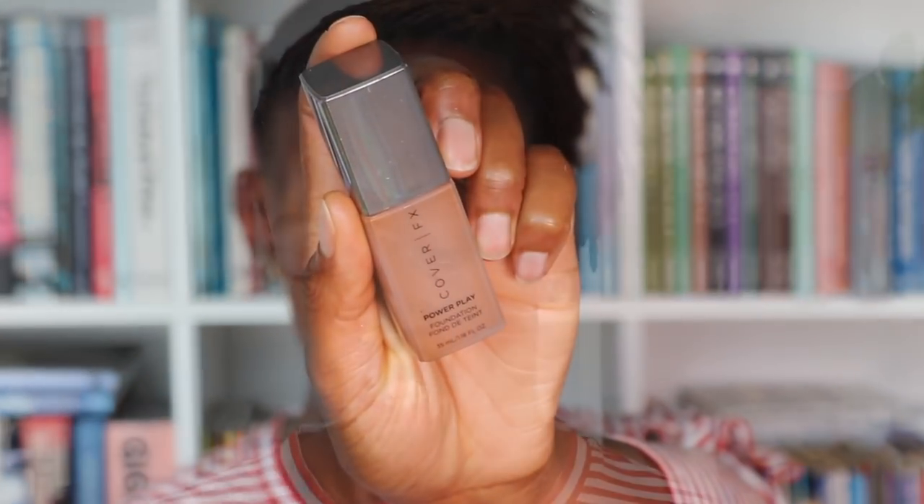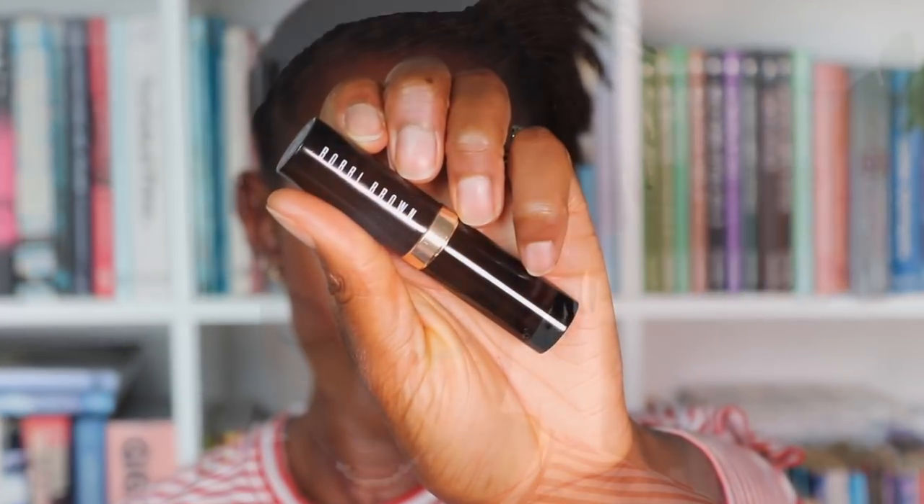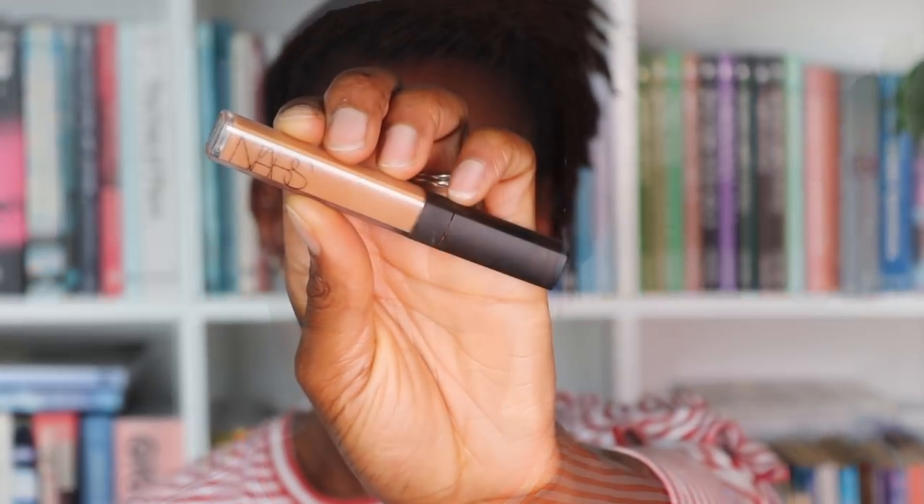I'm using my favorite foundation, the Cover FX Power Play, and at the moment I'm in color G110, so I'm just going to buff that on. Then on my chin I'm using the Body Brown Skin Foundation Stick in color number nine, which is Chestnut, just because my chin is a bit darker and warmer. I'm buffing this in and blending it into everything else.